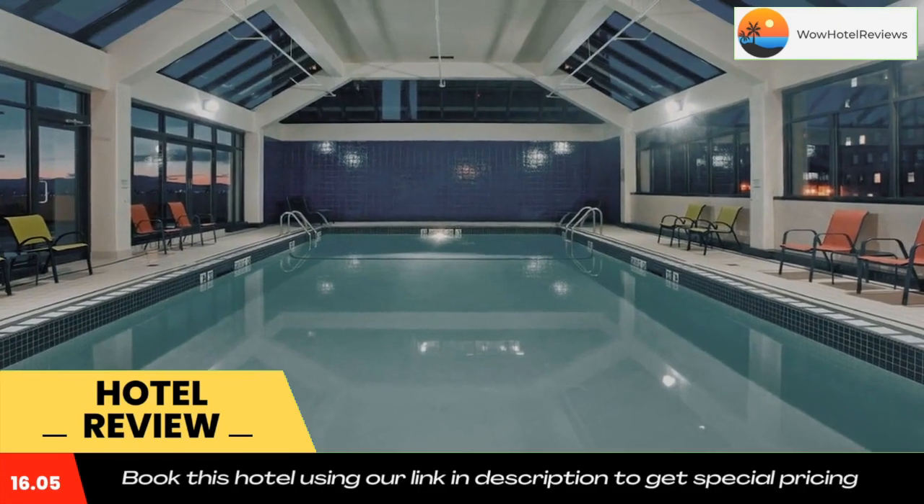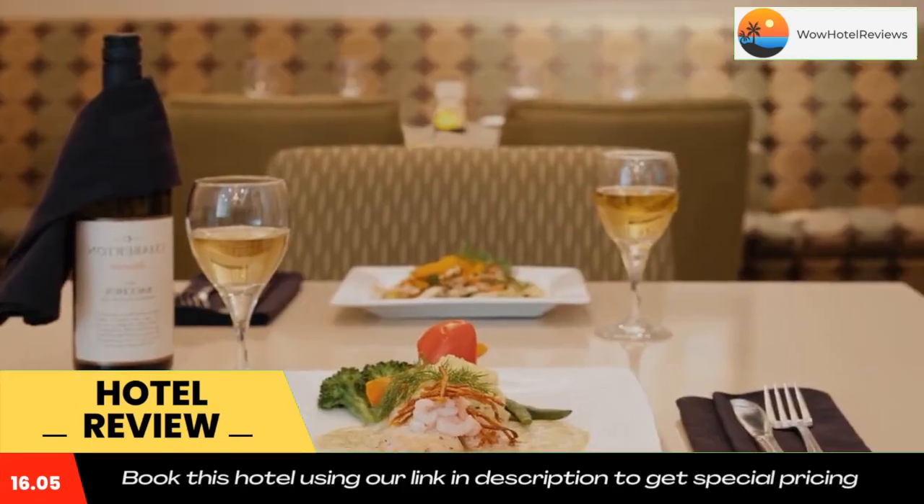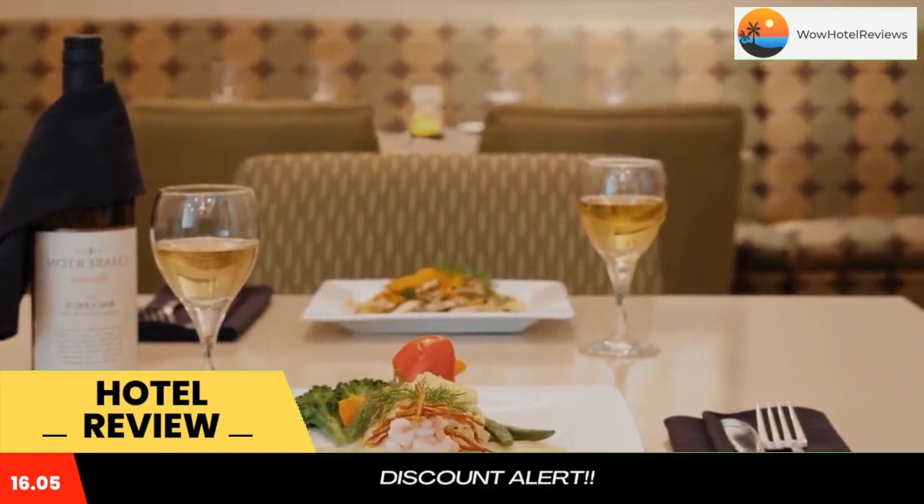A full-service business center is available at the Holiday Inn Vancouver. Guests can also enjoy the gym, laundry, and dry cleaning facilities.